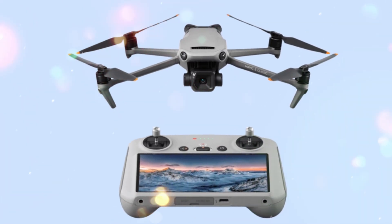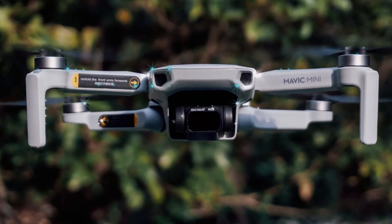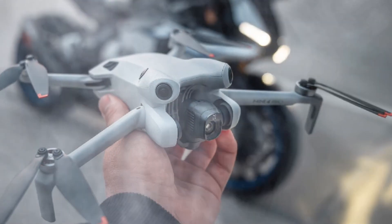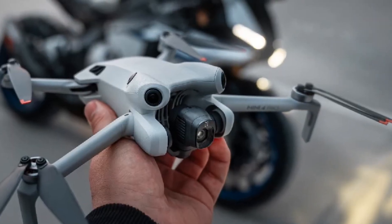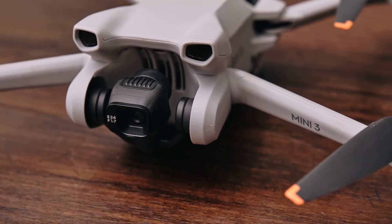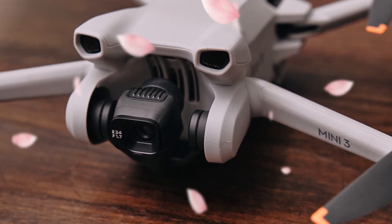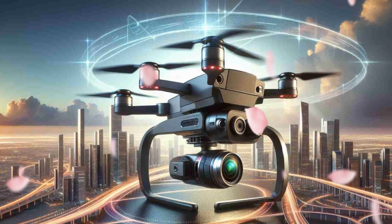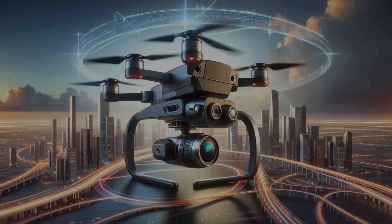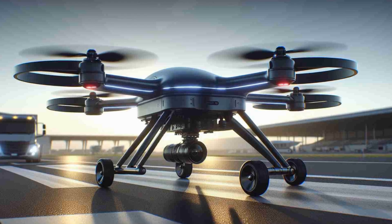The DJI Mini 5 Pro represents a giant leap forward in drone innovation. With its advanced features, sleek design, and user-friendly interface, it's poised to redefine what's possible in aerial photography and videography. Whether you're a seasoned pro or a curious beginner, the Mini 5 Pro is ready to take your creativity to new heights. Stay tuned to my channel, Technology in the Future, for more updates, reviews, and insights about the DJI Mini 5 Pro and other cutting-edge tech.